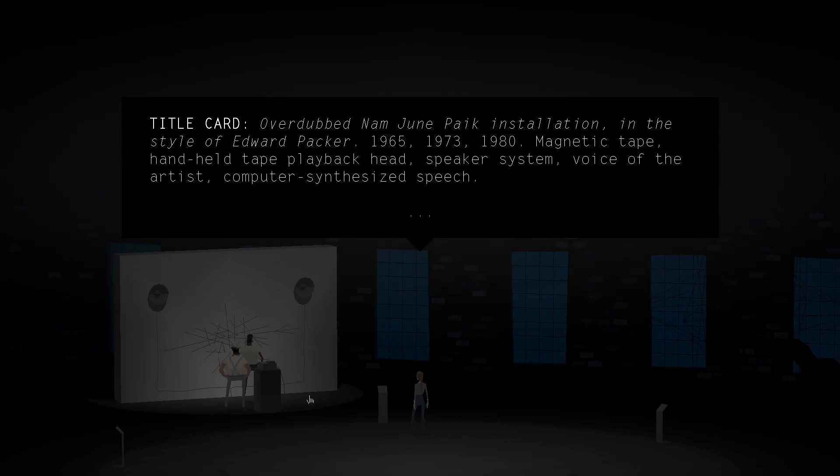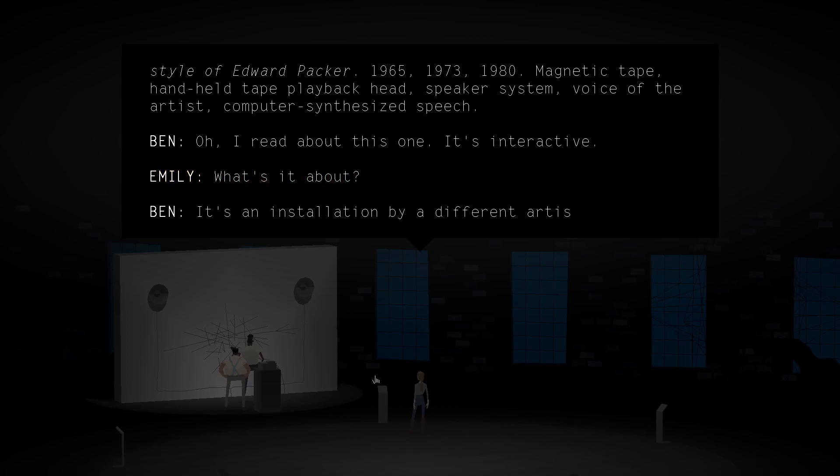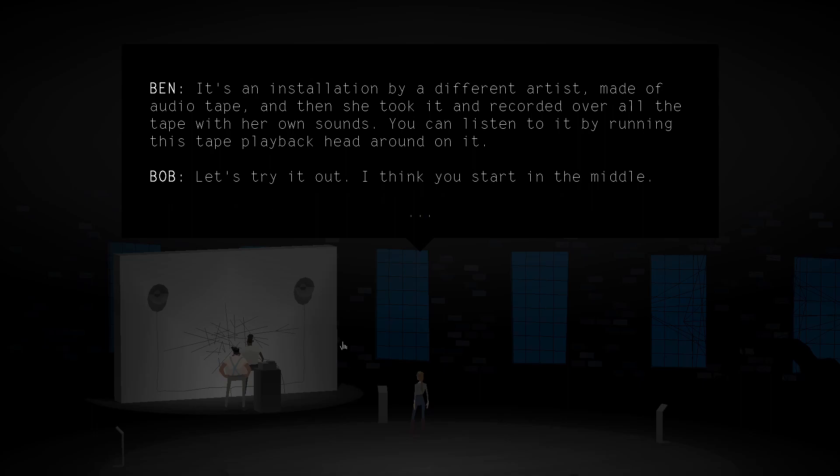Overdubbed Namjoon Pike installation in the style of Edward Packer. 1965, 1973, 1980. Magnetic tape. Handheld tape playback head. Speaker system. Voice of the artist. Computer synthesized speech. I read about this one — it's interactive. It's an installation by a different artist, made of audio tape, and then she took it and recorded over all the tape with her own sounds. You can listen to it by running this tape playback head around on it. Let's try it out. I think you start in the middle.